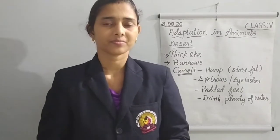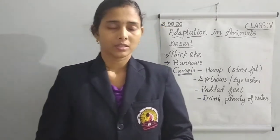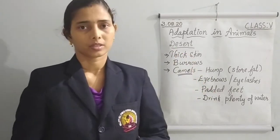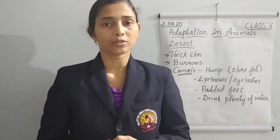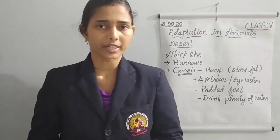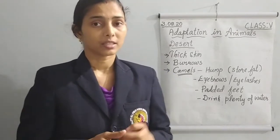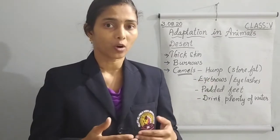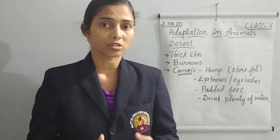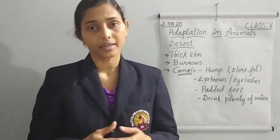Good morning dear children. Today we are continuing our lesson on adaptation in animals which live in the desert. Many animals live in desert areas without any problem. Can we live like that? Never. Because those animals have their own adaptations to live in such extreme conditions — very hot and dry.